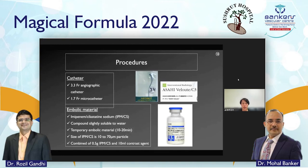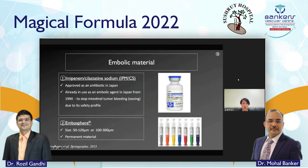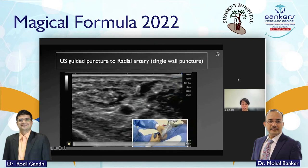The devices we use are a 3.3 French angiographic catheter and a 1.7-inch microcatheter. Tip shape is dependent on the case — mostly we use a headhunter type catheter. Regarding embolic material, we mostly use imipenem cilastatin, which is approved as an antibiotic here in Japan. It is slightly soluble in water and is a temporary embolic material with an embolic effect of 10 to 20 minutes.